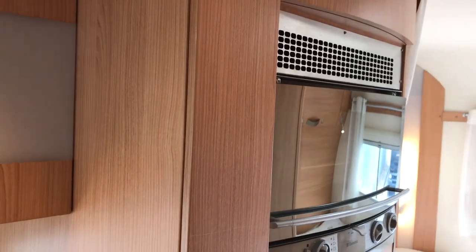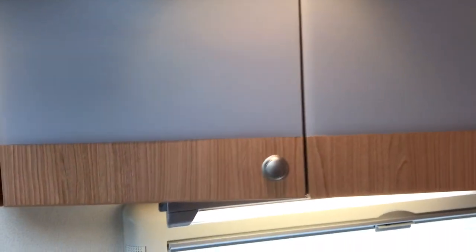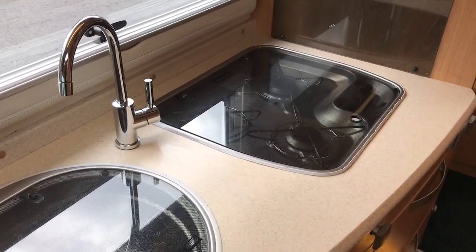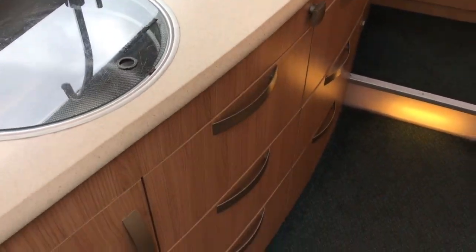Next up we have a full-length fridge and grill. In the kitchen area we have got lots of storage, a sink, hobs and more drawers.